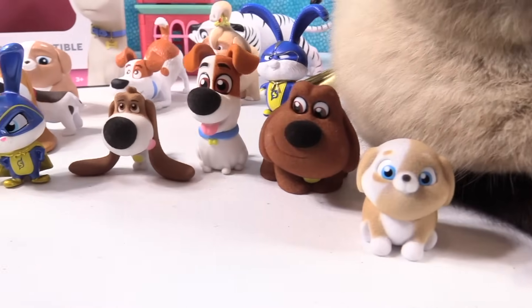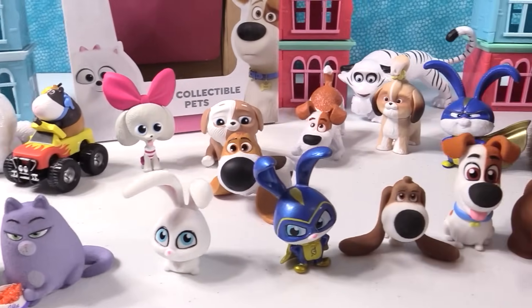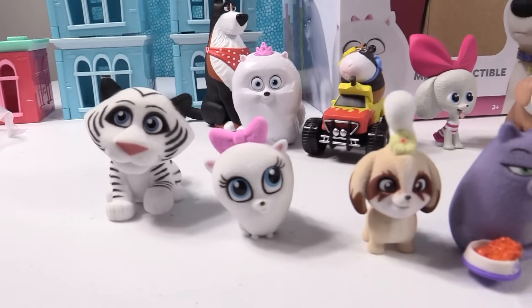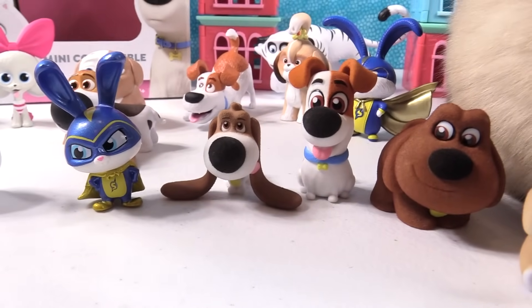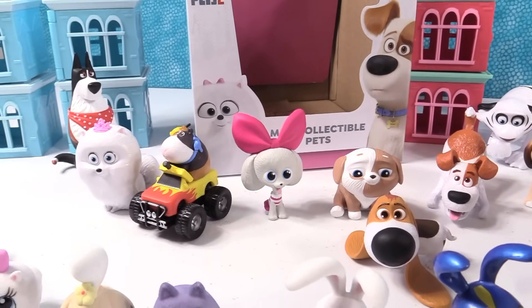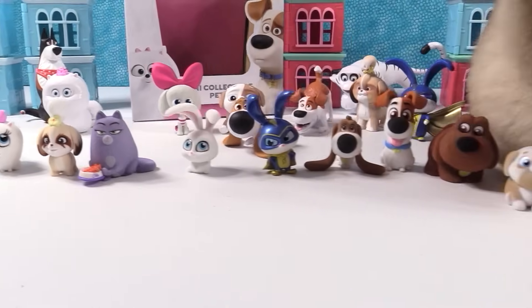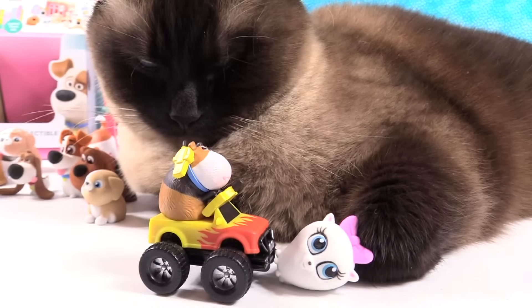We're going to pick our favorite from the mystery mini collectible pets as well as the big boxed set. My favorite from the boxed set is Rooster, and from the minis my favorite is Who. For the minis I'm going with Tiny — he's just really cool and cute looking. For the boxed set I'm going with Norman with his little truck; the little truck just cracks me up. How about you guys — which one did you like best? Leave a comment down below, thumbs up if you enjoyed it, hit share so your friends can see it, and subscribe to be part of the PS Toy Reviews crew. Thank you so much for watching — we'll see you guys next time, bye!